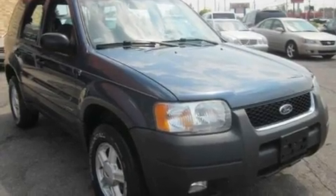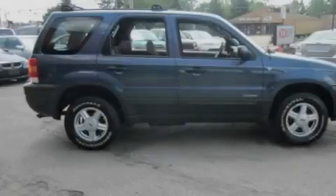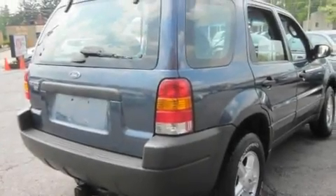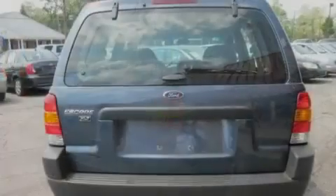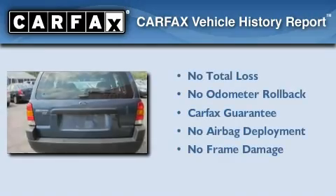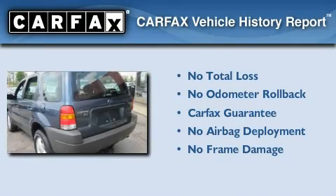Its top features include cruise control, a CD player, a passenger-side vanity mirror, privacy glass, an anti-lock braking system, a passenger-side airbag, rear seat child-proof door locks, and an anti-theft protection system. Not to mention that this Ford qualifies for the Carfax buyback guarantee.